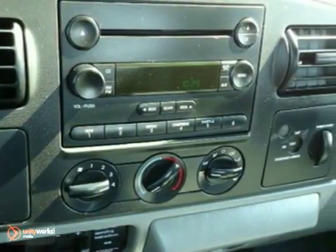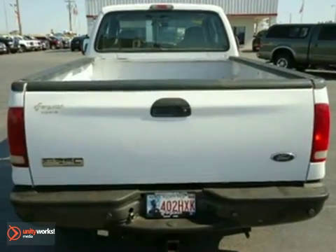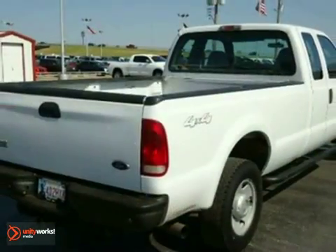The top-selling Super Duty F-250 is durable, rugged, and powerful, yet smooth and comfortable, and handles like a dream. See it for yourself today.